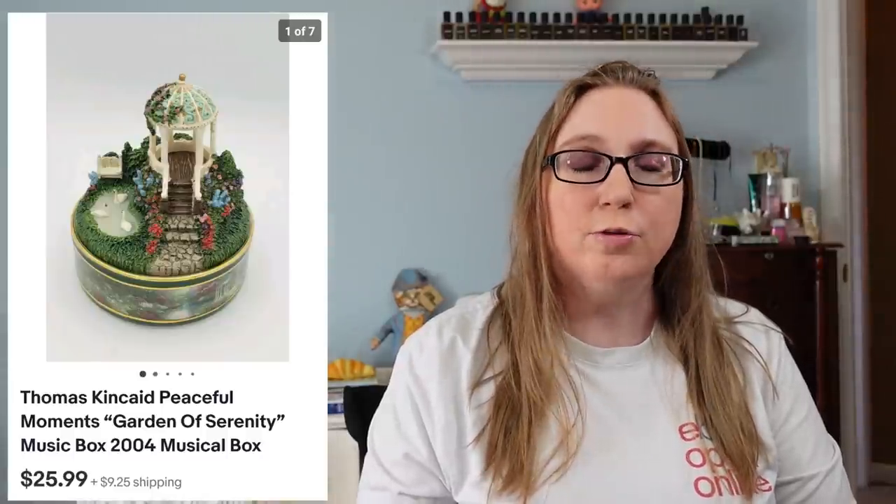Next item was a Thomas Kinkade Music Box. This did come from an auction — I'd say I spent about maybe $3 on it — and that sold for $25.99. Next we have another Apple computer game called Zork, and this one sold for the most: $121.21.